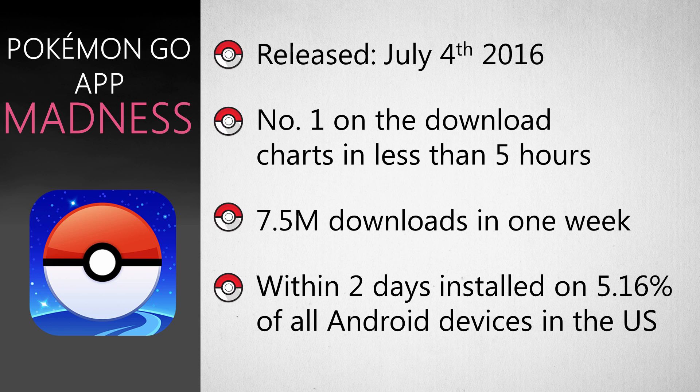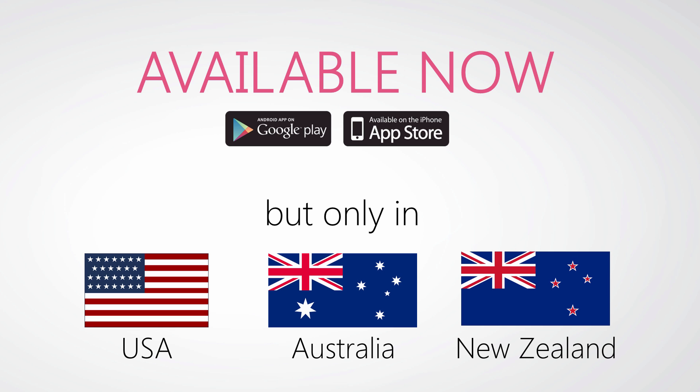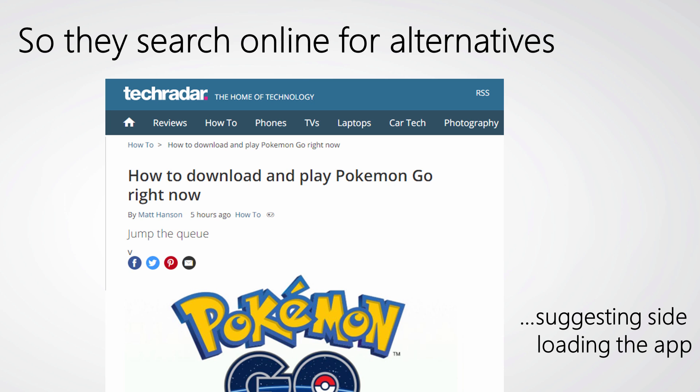We saw 7.5 million downloads in one week, which equated to 5% of all Android devices in the US after just two days. Sadly, this game was only available in the US, Australia, and New Zealand app stores, leaving fans of the game in other regions feeling very disappointed. So naturally, this led them to search online for alternatives and other sources of the game available to them in their country.